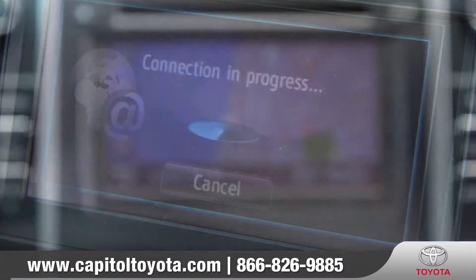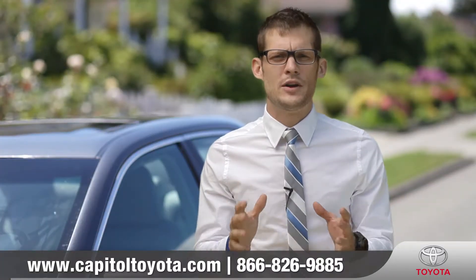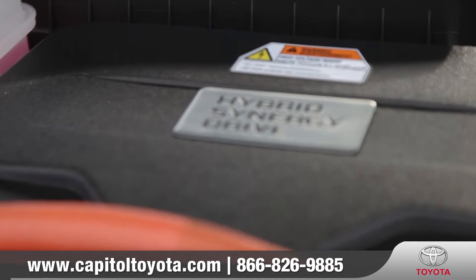A user-friendly navigation with a 6.1 inch display is also available. Toyotas and the Camry especially have always been known for their dependable engines. This year's Camry continues that tradition with great engine choices, including a hybrid option.